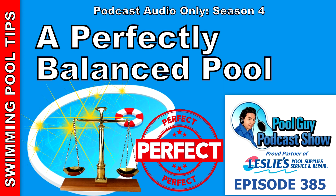Leslie's Pool Supplies is a proud partner of The Pool Guy Podcast Show. Leslie's Pool Supplies has been do-it-yourselfers and pool trade professionals' trusted partners since 1963, providing quality products and services to make pool care easy and solutions and expertise to do it right.